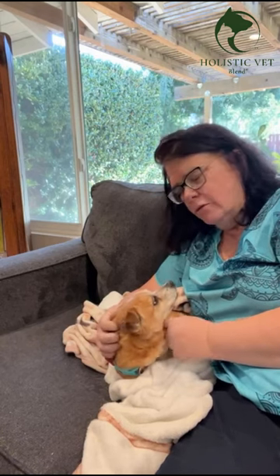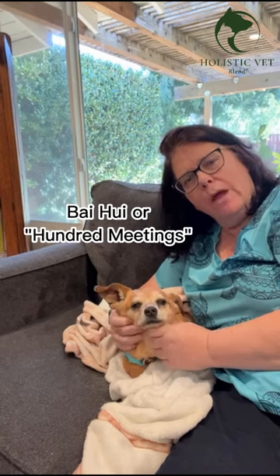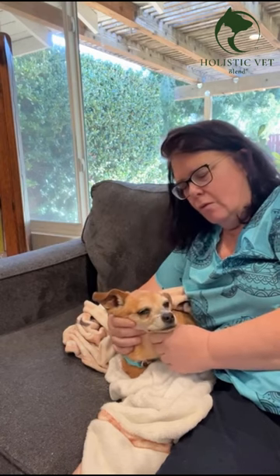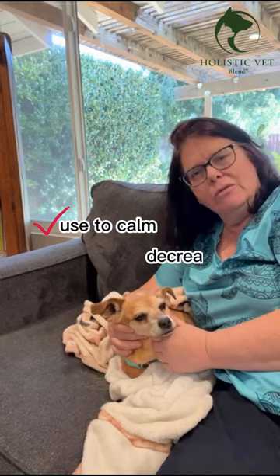I'm here with my little 14-year-old dog, Star. Star and I are going to show you Governing Vessel 20, which is known as 5-way or 100-meetings. We use this point to calm animals and also to decrease anxiety.